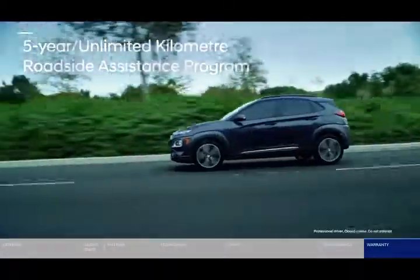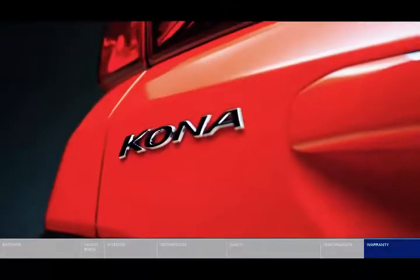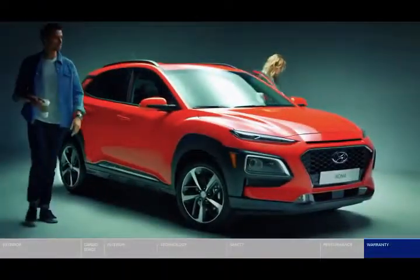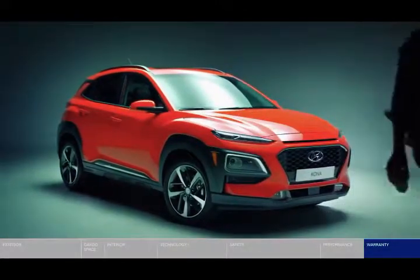Kona Electric is named after the idyllic West Coast region of the Big Island of Hawaii. The Kona region is famous among endurance triathletes and thrill-seeking travelers, and this energetic image is further reflected in the innovative and functional design of this eco-focused CUV.